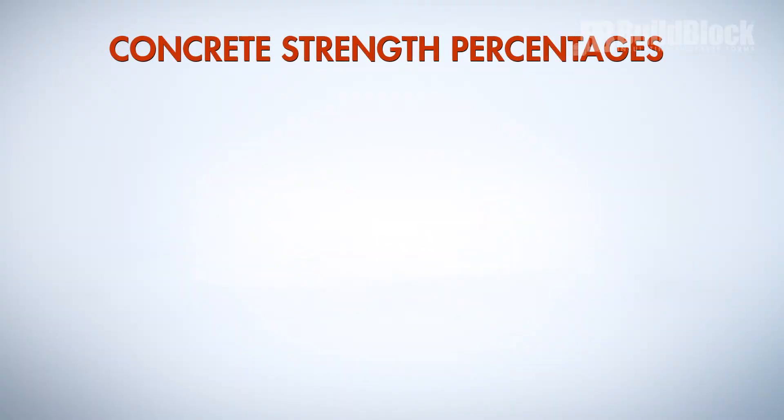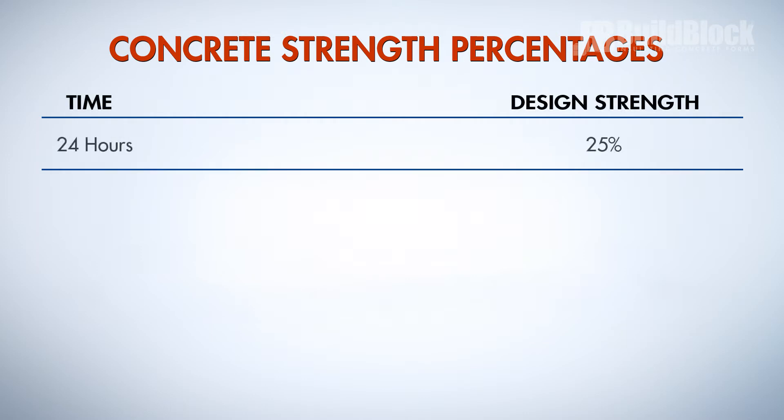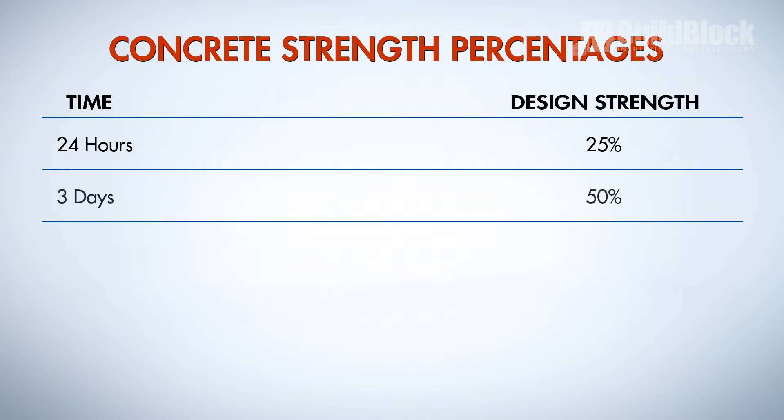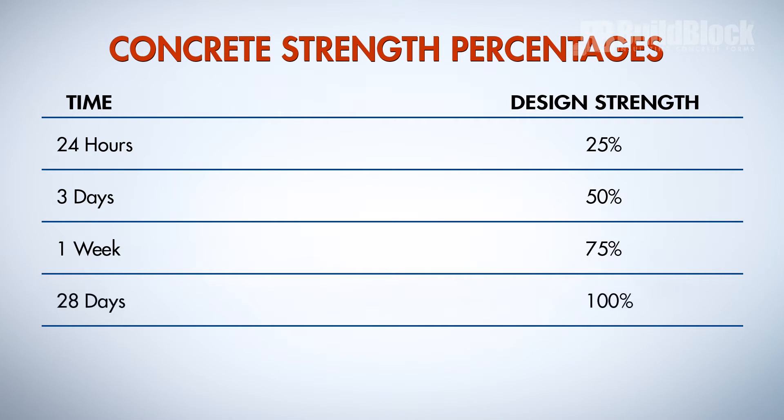Follow these strength percentages as a general guideline. After 24 hours, concrete will have reached 25% of its design strength. After 3 days, design strength will be at 50%. Design strength should be at 75% after 1 week. And after 28 days, concrete should reach its full design strength, keeping in mind that it will grow even stronger as water continues to move out.